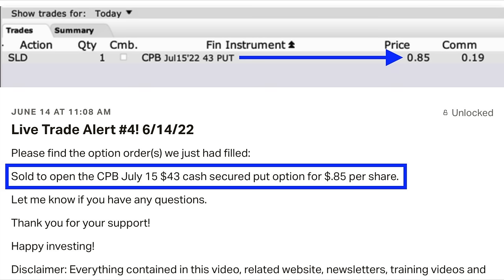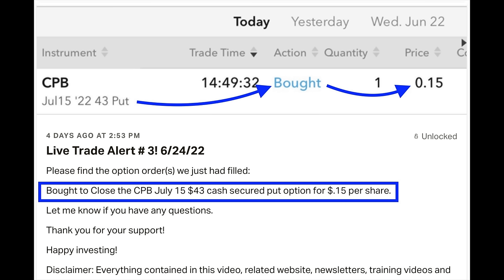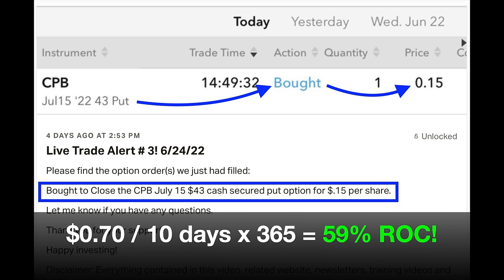Here you see the live trade alert I sent out to my patrons as soon as we did this trade. As you can see in the blue box, because we wanted to give ourselves a little room to be wrong, I decided to sell the out-of-the-money July 15th $43 cash secured put option. For that we were paid 85 cents per share. Campbell's Soup did exactly what we thought it was going to do — it found support at the red 200 moving average on the daily chart and also at the green 50 and red 200 moving averages on the weekly chart. Those supports propelled it up almost 10% over the next 10 days until it reached an area that had previously served as resistance. Since the cash secured put option had declined by 82% in value and was only worth 15 cents per share, we closed the position out for that 15 cents per share, netting 70 cents per share into our pocket. Analyzing that return based on the 10 days we were in the position, it equates to an over 59% annualized non-leveraged return on capital.